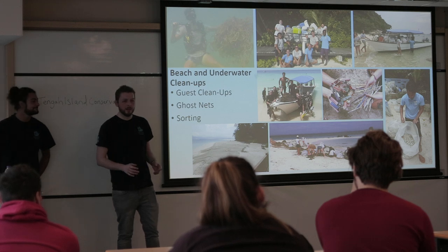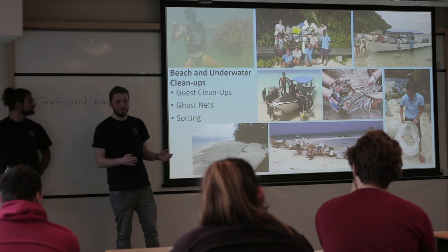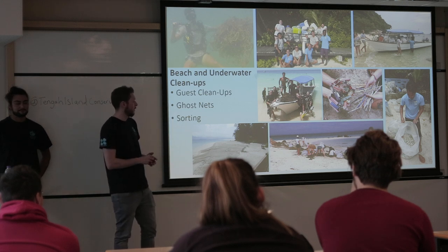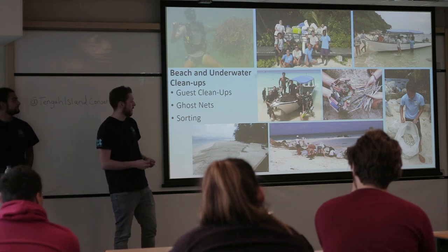I'm Robin and I'm going to tell you a bit about the beach and underwater cleanups. Plastic and rubbish in the oceans and on beaches are a huge problem, particularly in this region. In 2018 alone, there were 10 tonnes of rubbish collected from the beaches of Tenga, which is a fairly small island — so that gives you an idea of the scale of the problem.